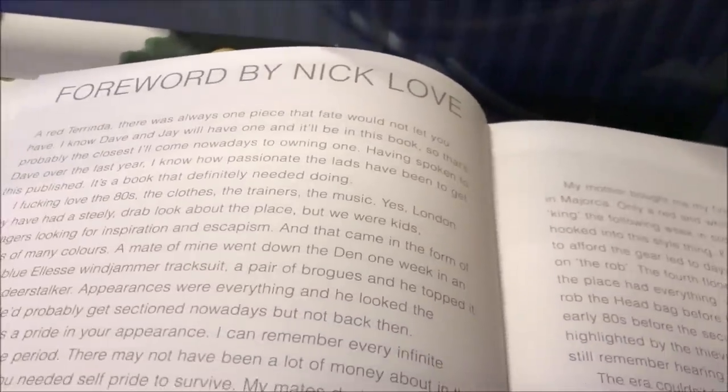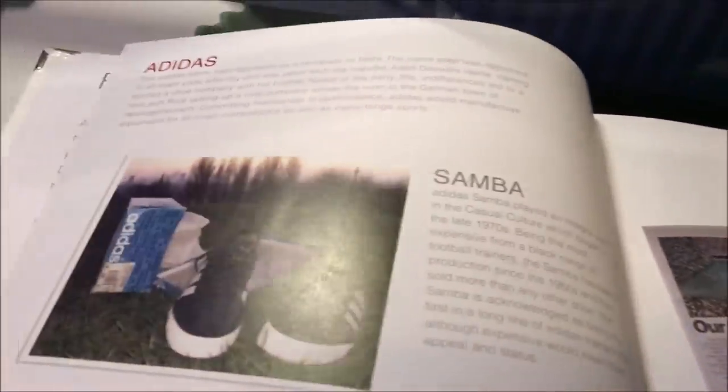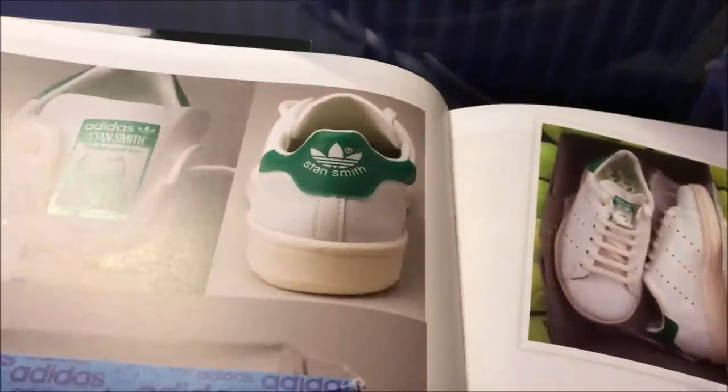We also have the full foreword by Nick Clov, so the internals are basically the same as the original one, which is no bad thing because the original one is fantastic.